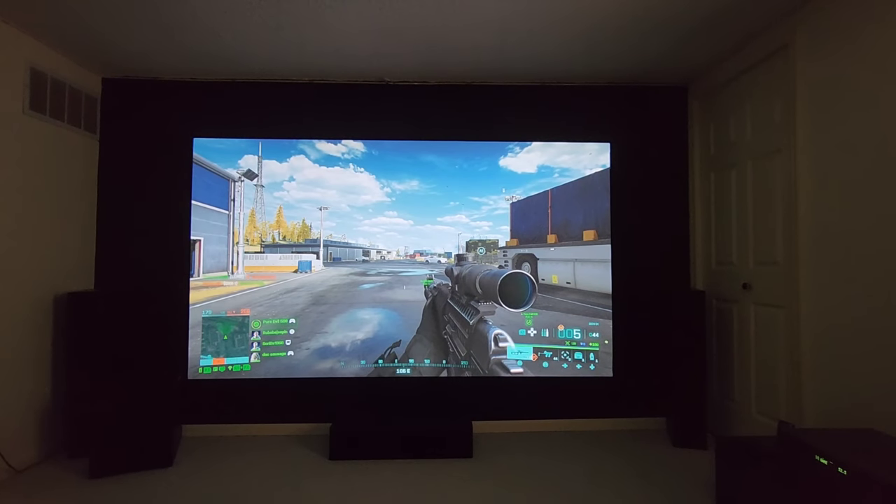Hello everyone, Rob here. Today's video is going to be on the top five gaming projectors of 2022 and actually why that matters.